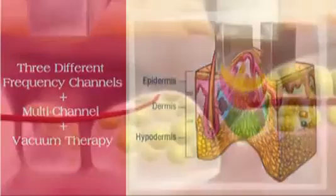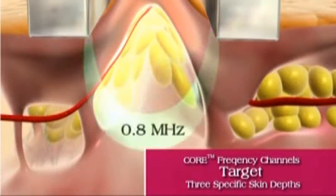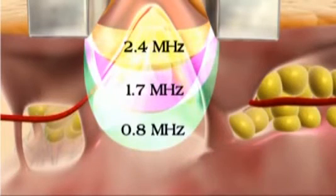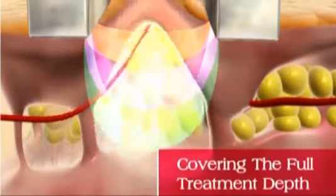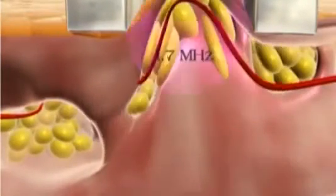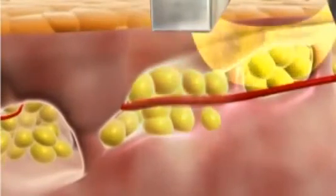Each of the three core frequency channels precisely targets a specific skin depth. The multi-channel mode travels through all dermal layers at the same time and simultaneously covers the full treatment depth. The freedom to choose the channel mode according to the treated body site allows a more accurate treatment and exact energy delivery.